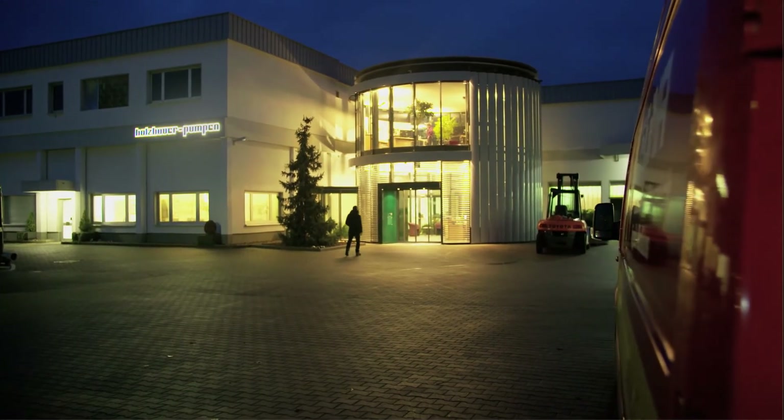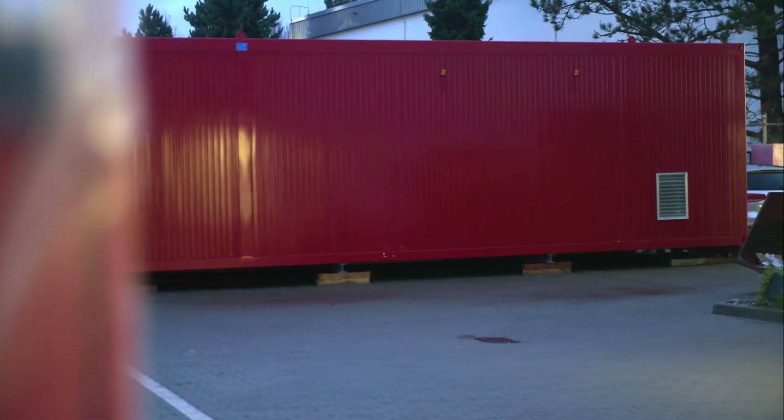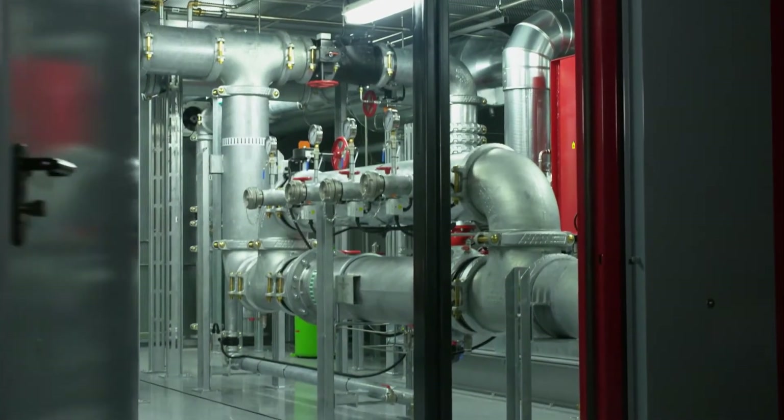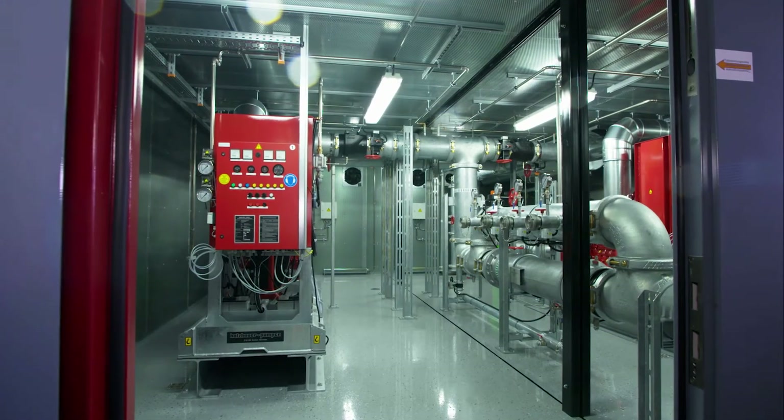Holzhauer Pumpen presents the packaged fire pump station series duplex wide range HD. It is designed exactly to your needs. Let us have a look at what it can do for you.